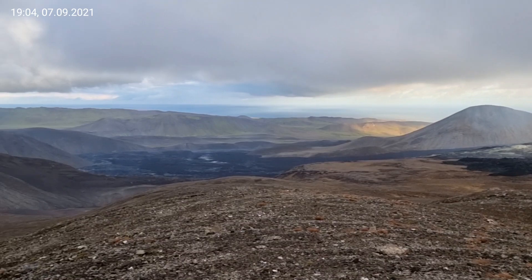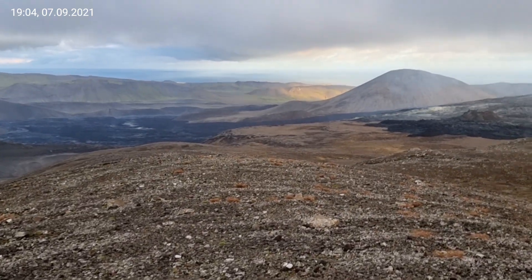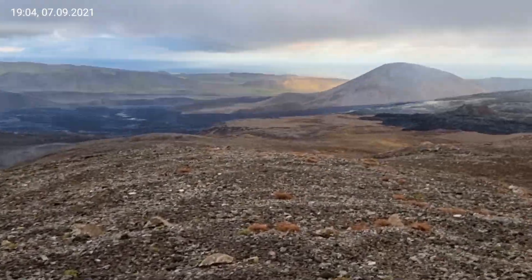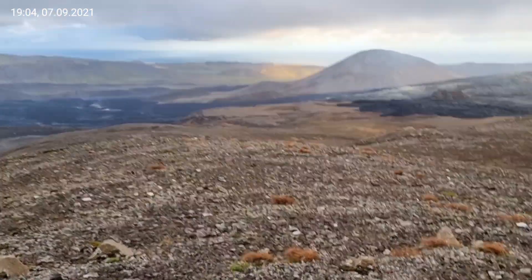A bit less wind here. It was very windy on the top of Fagradalsfjall. Cold winds.